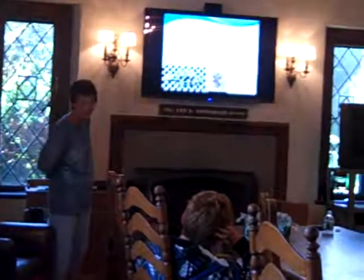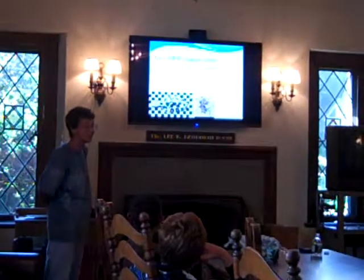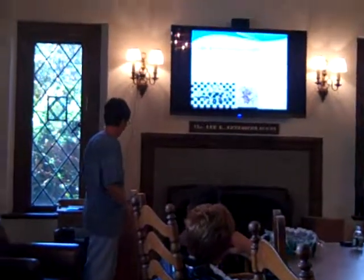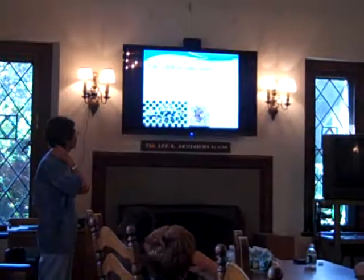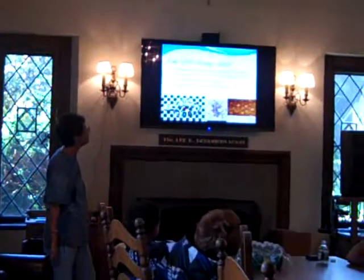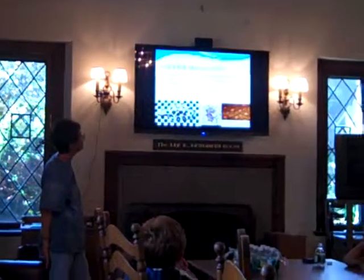This is a flounder — a fluke, a flounder, a flatfish. They're not the only fish that can do this, but they're particularly good at it. They blend in with their background. The chromatophores come in different colors — some that are dark, some can be reddish, some can be yellowish. So they can change their colors in a variety of ways.